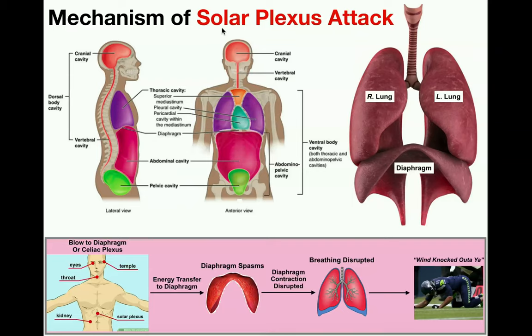The solar plexus is just the common term for the technical term celiac plexus. So first of all, let's discuss what the celiac plexus is.